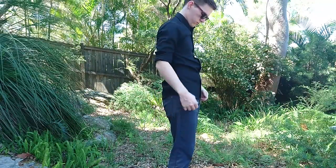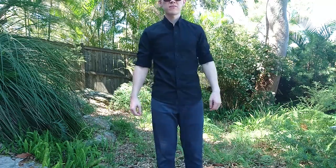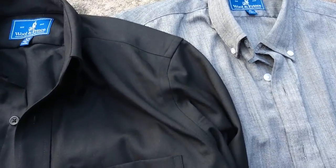However, due to the fact that it is 170 GSM fabric, this means it will be much more comfortable to wear on colder days. Unfortunately, the only colour available is black, and this makes it an undesirable choice to wear on a sunny day because the sun's rays will absorb into the black fabric, warming up the shirt considerably more than other colours would.